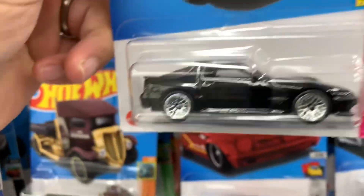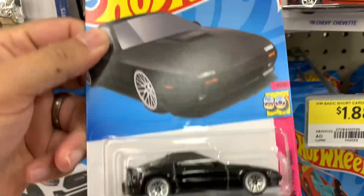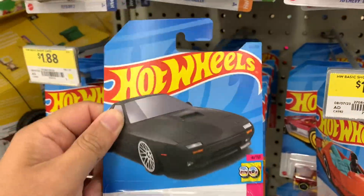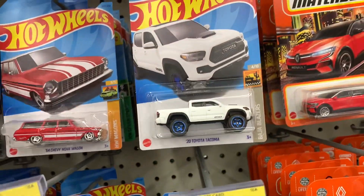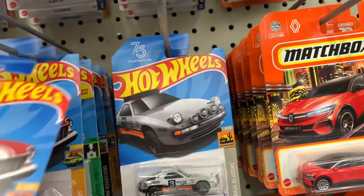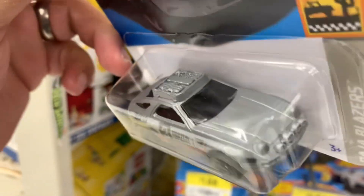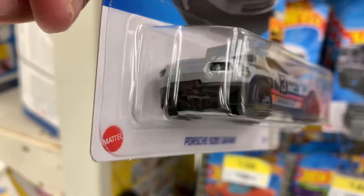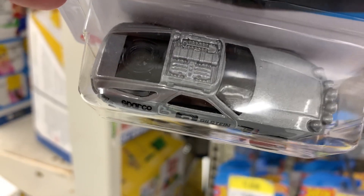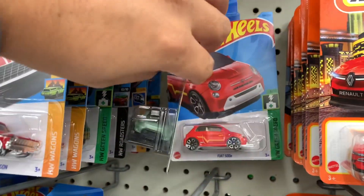What is this? Holy moly, sweet — nice JDM, I'm gonna get this, sweet! Nice Toyota, nice. Porsche — I like this one, wow, look at the details, nice. This is awesome, I'm gonna get this.